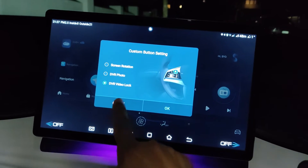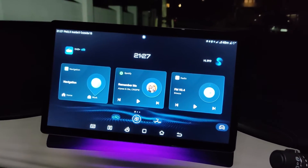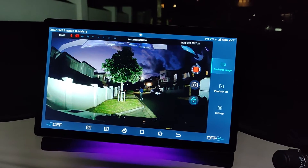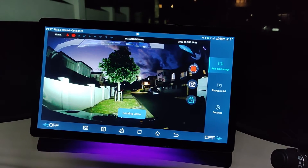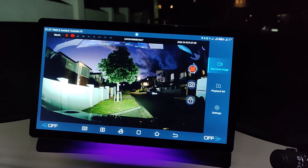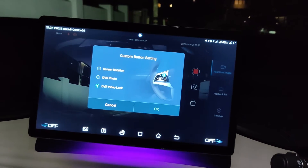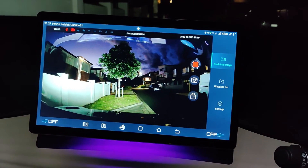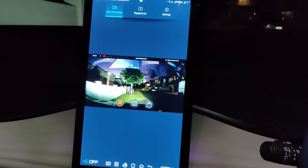I'll select DVR video lock. I press it once and now it's going to start recording that video. If I press it again, it locks that video so it can't be overwritten — that's what that widget does. And if I press and hold it again, I can change it back to screen rotation, and we're back to the usual screen rotation.